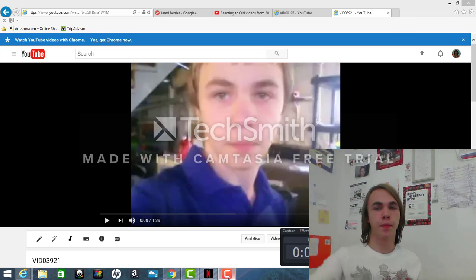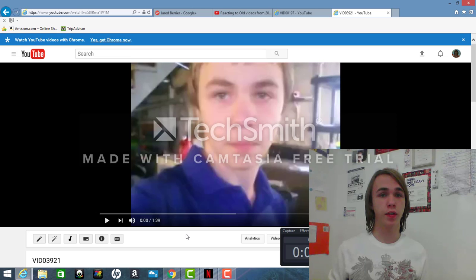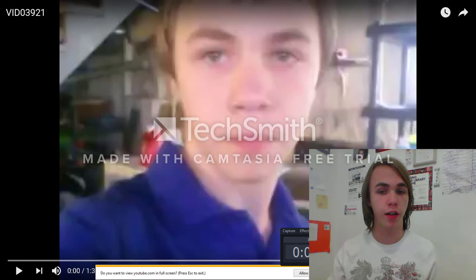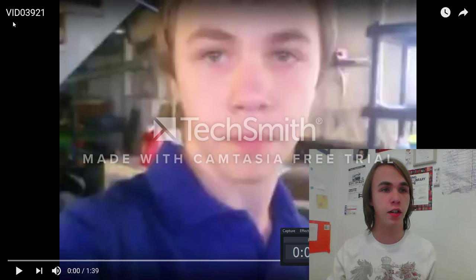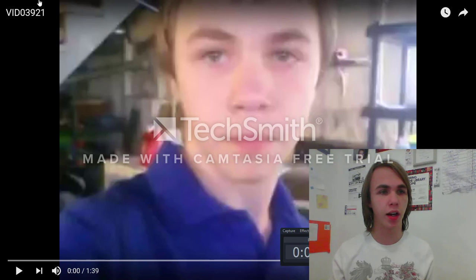Hello YouTube, welcome to another reaction video to the videos I did a couple years back. This time we have done the 2011 videos and now we're moving on to the 2012 videos. This title is from a file for my camera — when you connect your camera to your computer it shows all the file names. I couldn't come up with a title so I just had to stick with this one. Without further ado, let's get started.